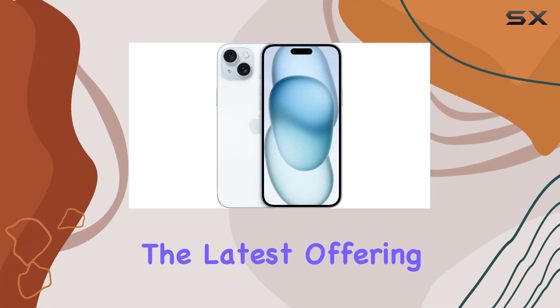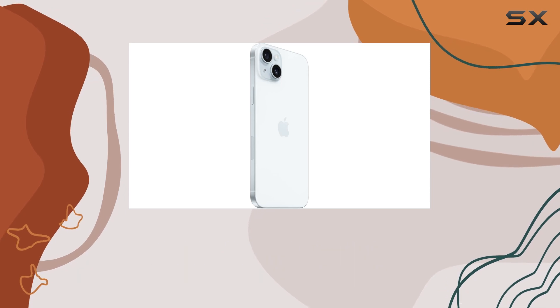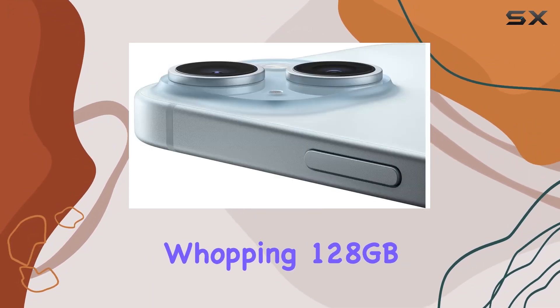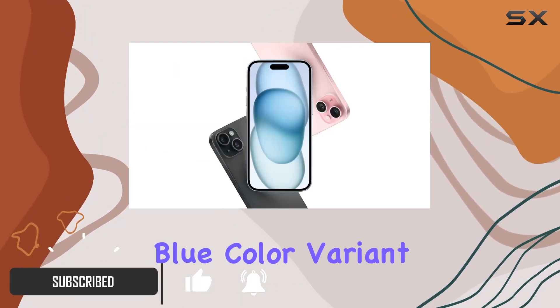Today we're diving into the latest offering from Apple — the iPhone 15 Plus — in collaboration with Boost Infinite. This powerhouse comes with a whopping 128 gigabyte storage capacity and is available in a stunning blue color variant.